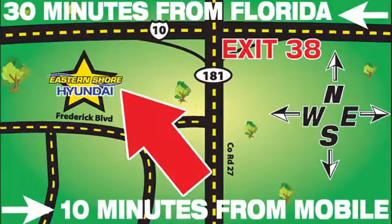We're easy to find at 29736 Frederick Boulevard in Daphne, Alabama, off I-10, exit 38 in the Eastern Shore Plaza.